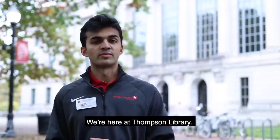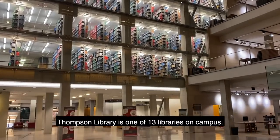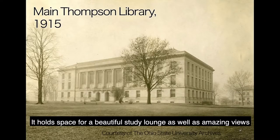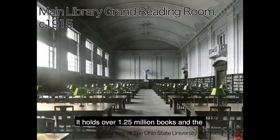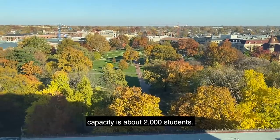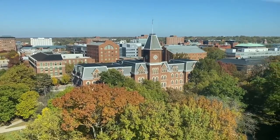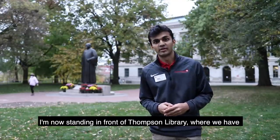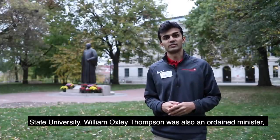We're here at Thompson Library. Thompson Library is one of 13 libraries on campus. It holds space for a beautiful study lounge as well as amazing views on the 11th floor. It holds over 1.25 million books and the capacity is about 2,000 students. I'm now standing in front of Thompson Library where you have a statue of William Oxley Thompson, the fifth president of The Ohio State University.